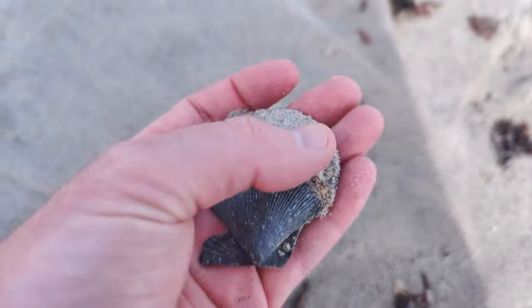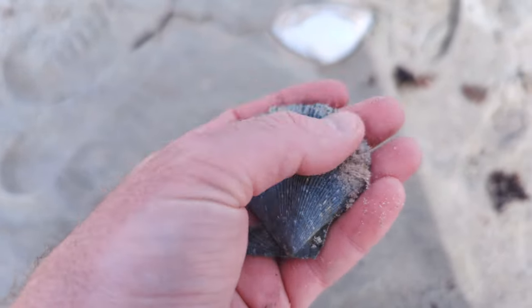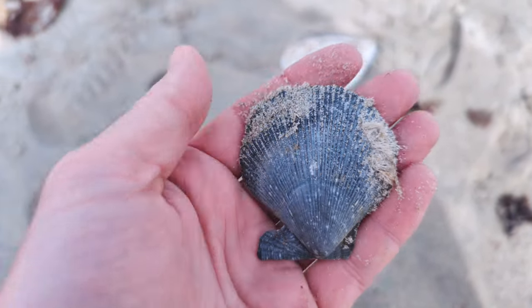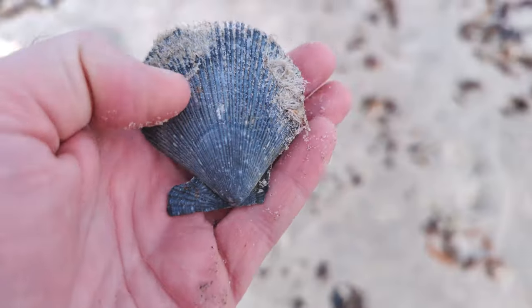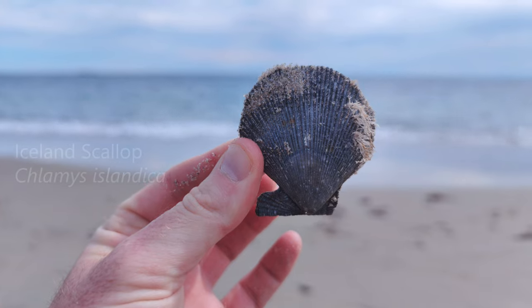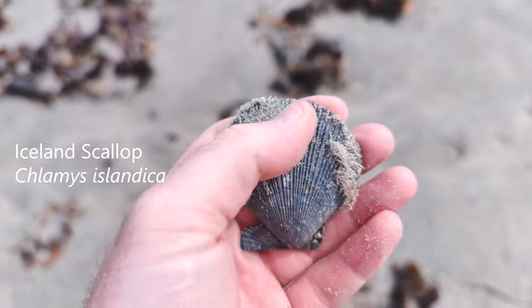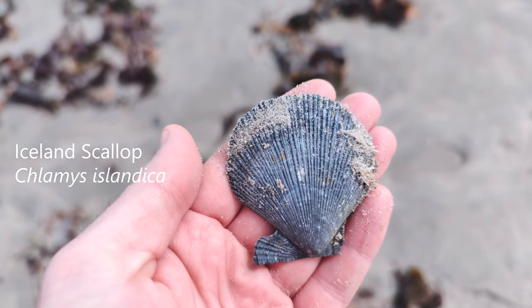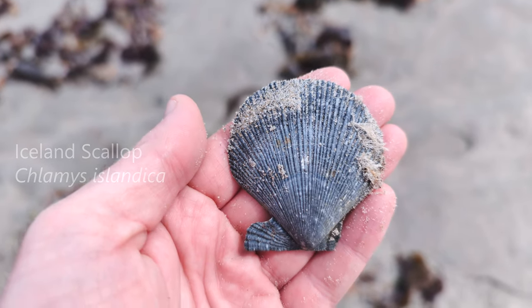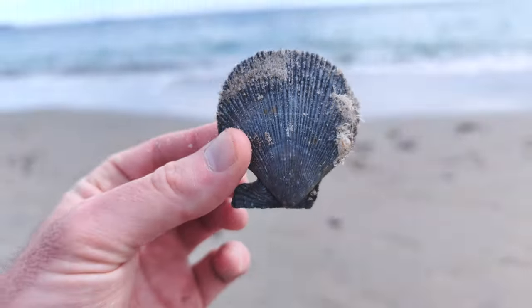This is a whole Iceland scallop. Oh my God. I am so excited. This is my first whole Iceland scallop ever. We are storm shelling today in the remnants of Hurricane Fiona. Wow, that's unbelievable.